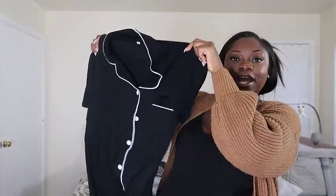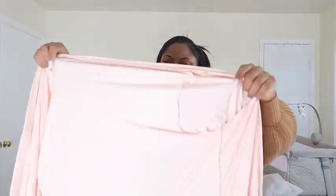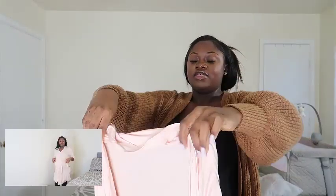Next I have this pajama set — I got both the top and the bottom. It's really comfortable, I love the material. I also have this gown; I'm a little annoyed I got a medium instead of a large because it's short, but it's cute and I think it's going to match the swaddle and headband I got for baby girl. I'm excited to take pictures with her in this.